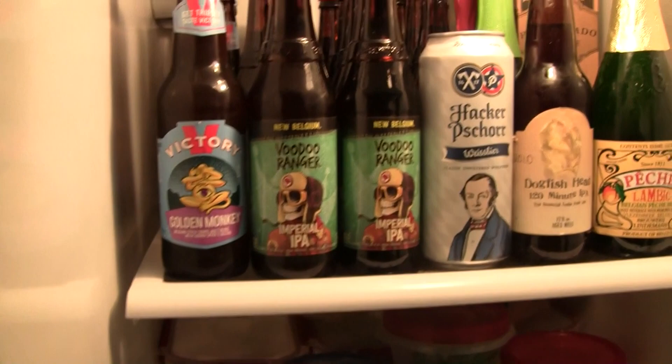Hello everybody. Welcome to Greg's Beer Reviews today. Let's take a walk and go see what's in the fridge today.